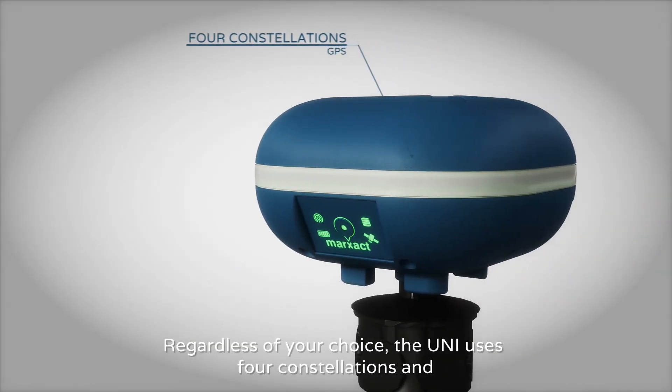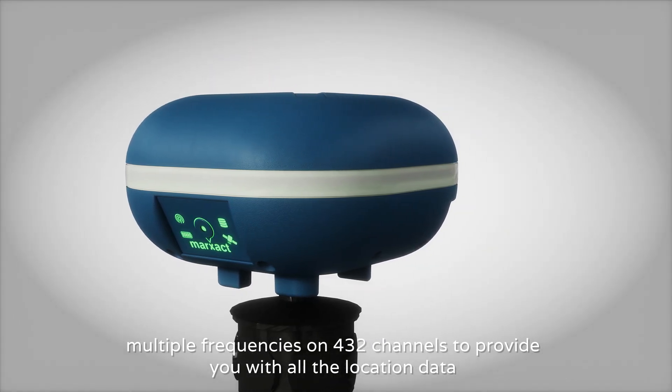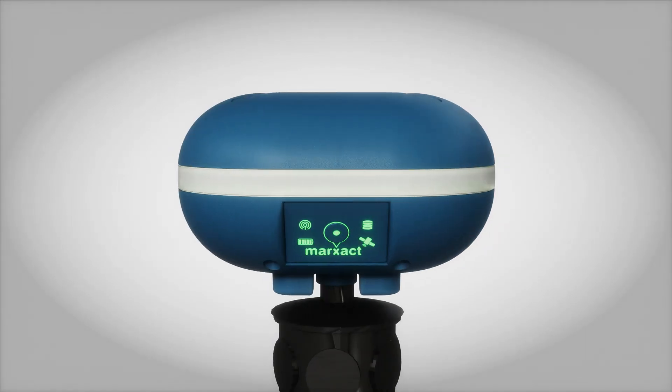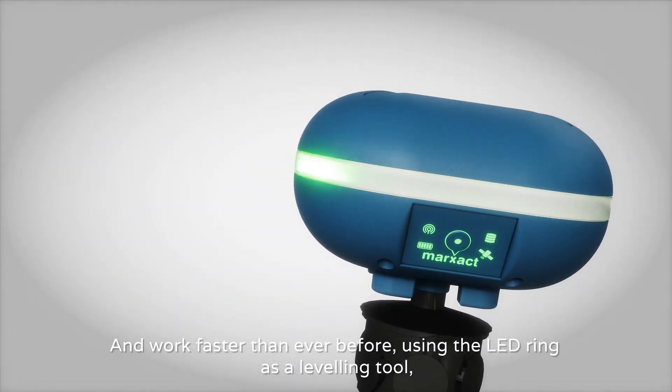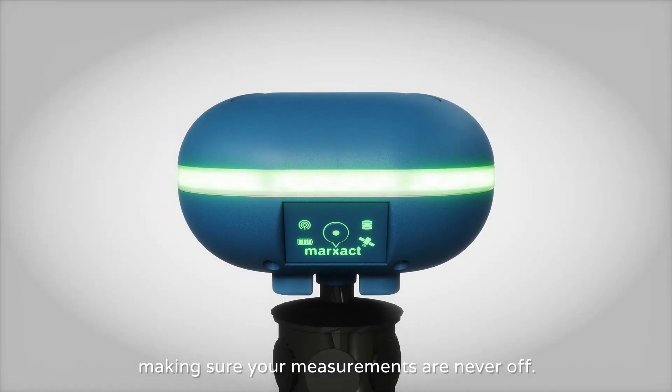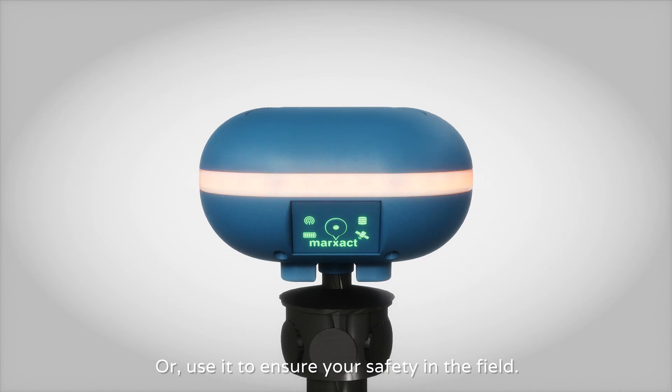Regardless of your choice, the Ooni uses four constellations and multiple frequencies on 432 channels to provide you with all the location data you need to work productively. Work faster than ever before, using the LED ring as a leveling tool, making sure your measurements are never off — or use it to ensure your safety in the field.